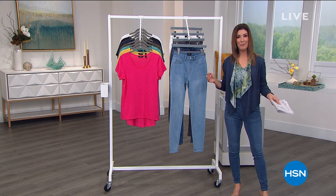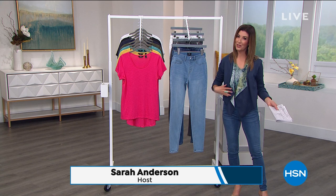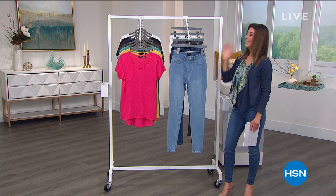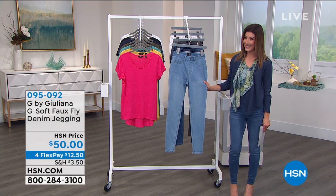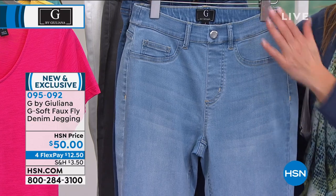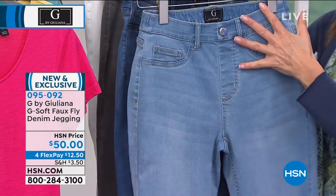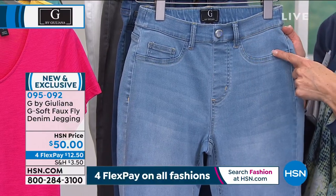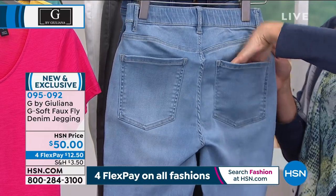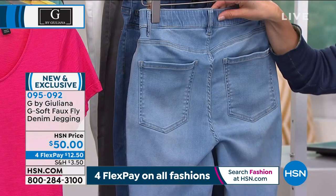We're chatting fashion with G by Juliana — thanks so much for all your orders on today's special. Matching tees are coming up that will also go with that cozy cardigan. In the meantime, let's get you into some G-soft jeans — she calls these her G-soft faux fly denim leggings. They're absolutely everything the title says: soft, stretchy, and flattering. There's a nice higher rise on the waist, belt loops, faux front pockets, a faux fly, beautiful gorgeous washes, and real back pockets.